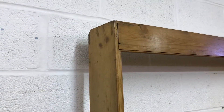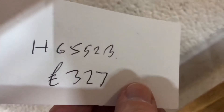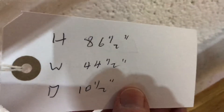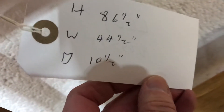This item has already been waxed. It is very tall — I'll give you the dimensions in a second. The code for this one is H 65 52 B. The price is £327. The overall height is 86 and a half inches, the width is 44 and a half inches, and the depth of the deeper shelf at the bottom